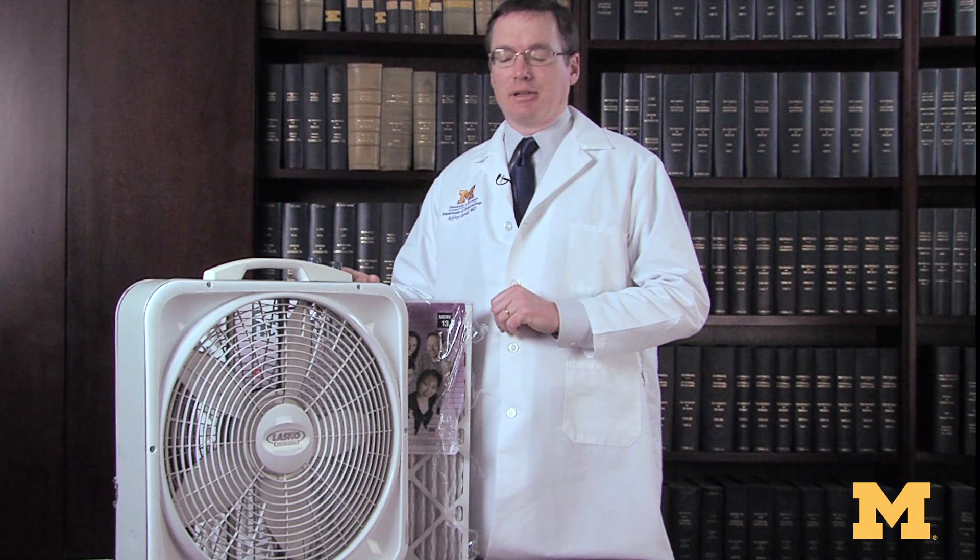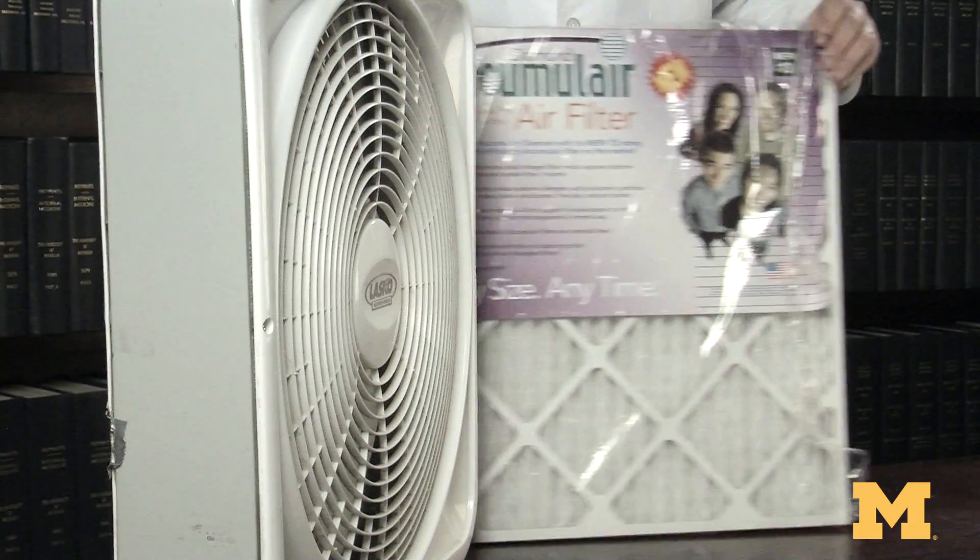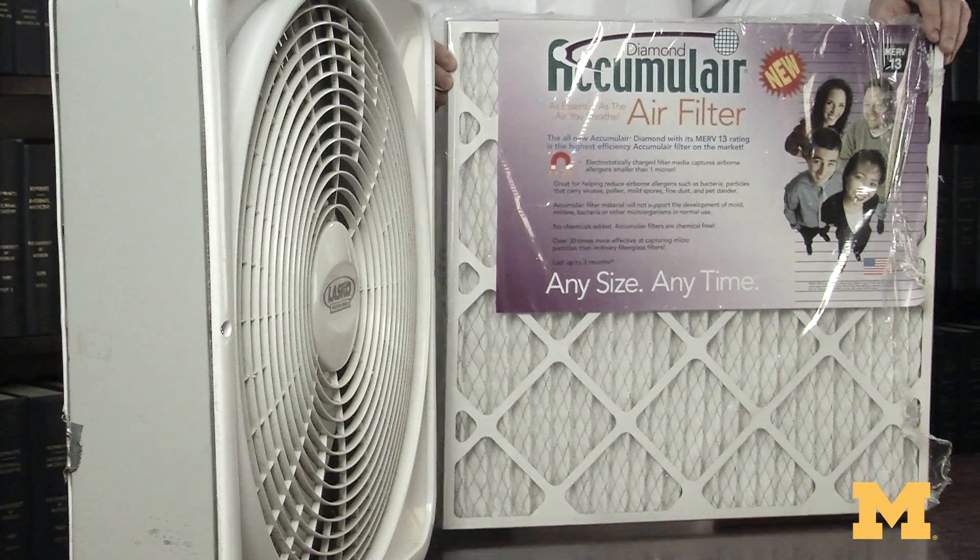You've seen the high-end filter system and what it can do. It's incredibly powerful, but not everyone can afford a six or eight hundred dollar HEPA system. There is something you can do to filter your air in a bedroom, for instance, using pieces from your hardware store. What I've got here is about a $12 to $15 20-inch box fan and a HEPA filter that you can buy for a furnace.